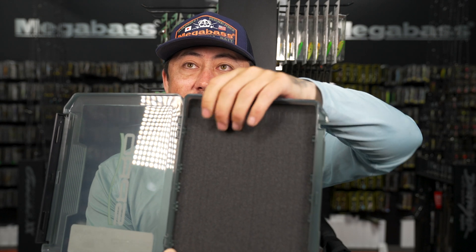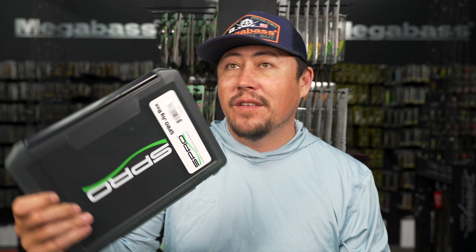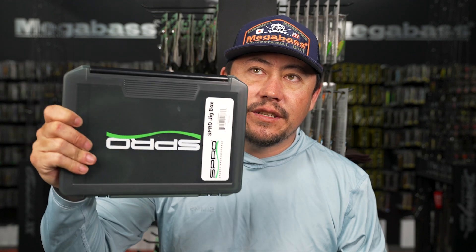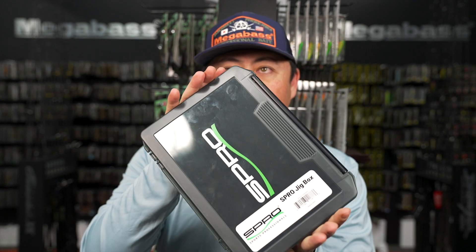Used the Plano Edge box before - it's nice but the little fittings mess up the wrappings around the skirt over time. Also it's a huge heavy box. A jig box with 33 eighth-ounce jigs is going to add weight, so having a super low-profile one is pretty sick.